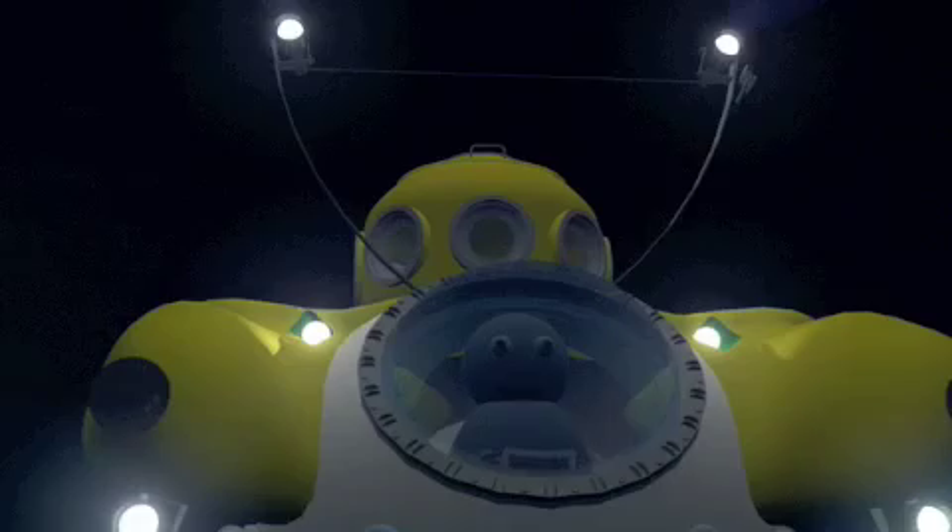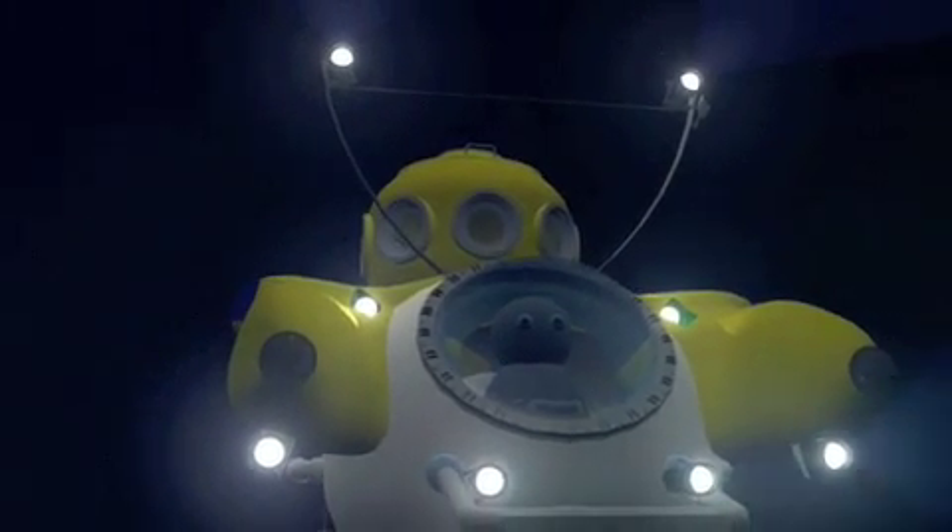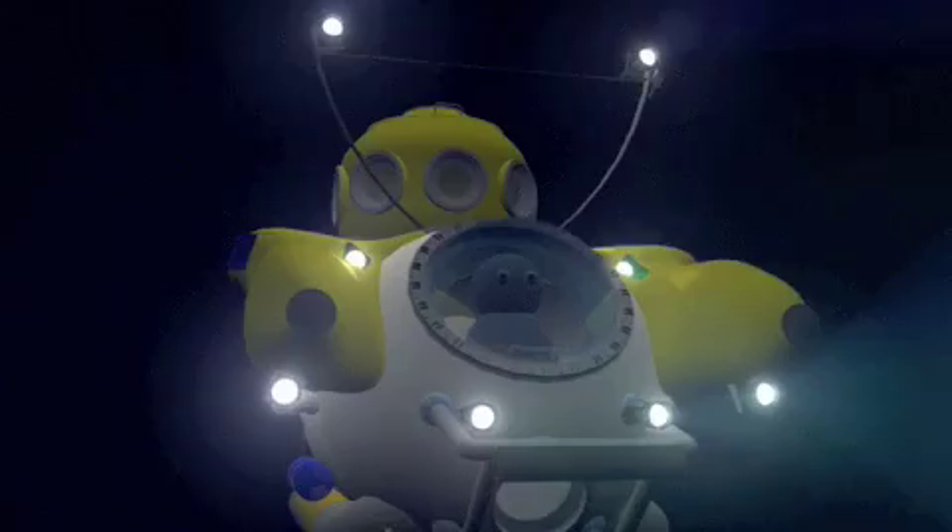Multiple acrylic portals, including the 30 inch wide, 4 inch thick dome at the front, will allow us to view the creatures at depth.